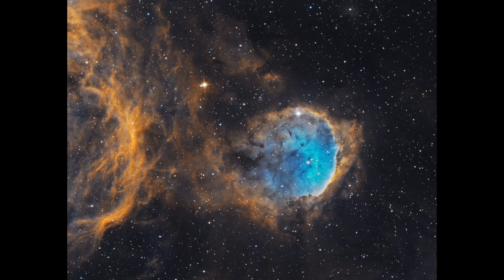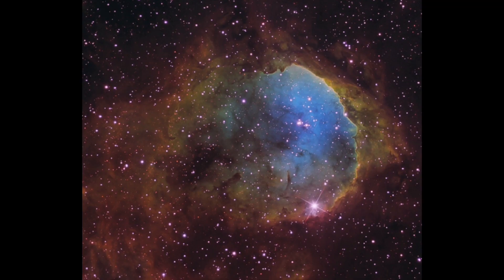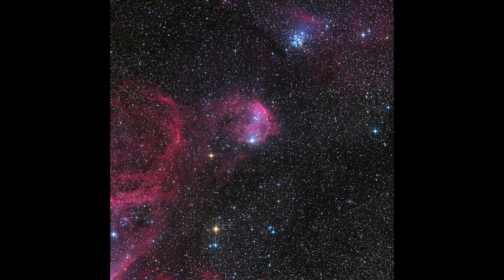It's also sometimes called the spider, because of its long arms reaching out from its core region like legs on an insect. NGC 3324's nicknames might be creepy and evocative, but there are plenty of other objects in space that are even more frightening than this one.